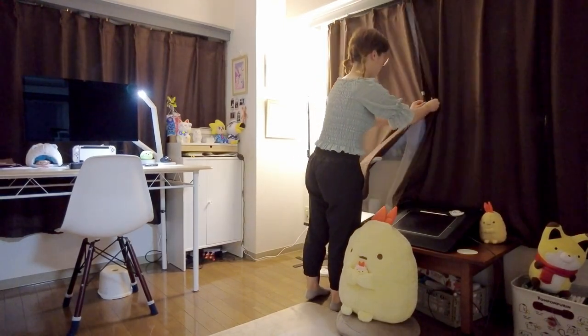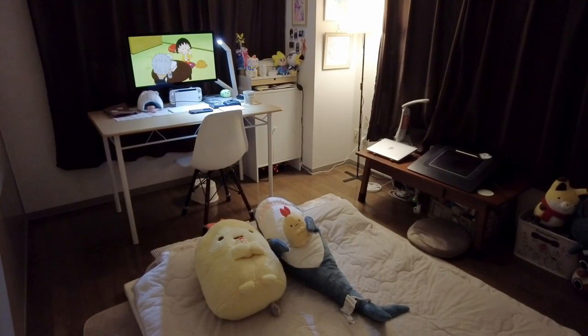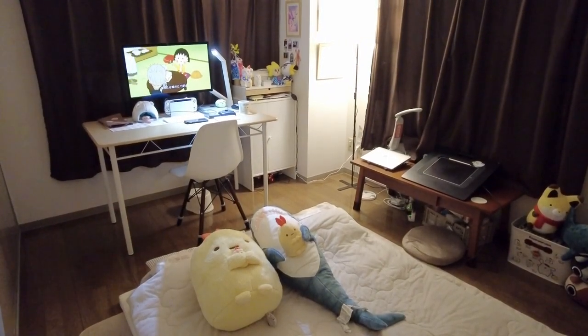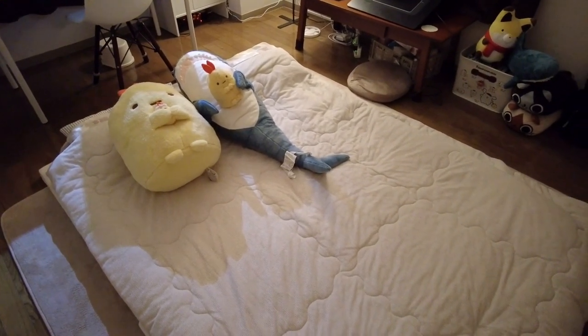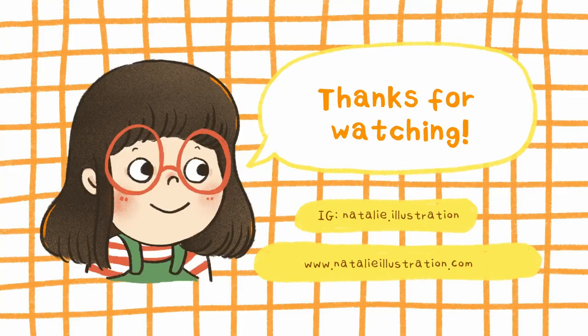Closing the curtains now as we transition from art studio to cozy bedroom. The Mac doubles as a TV, and we don't have a couch, so the big plushies act as back support. And here's the futon all laid out. Good night! Thanks for watching!